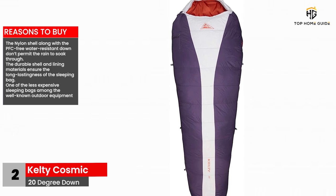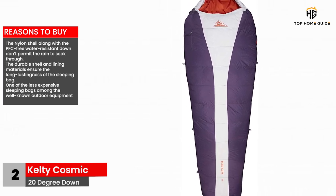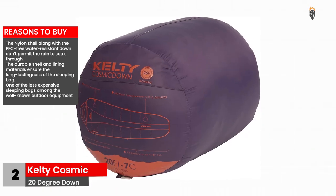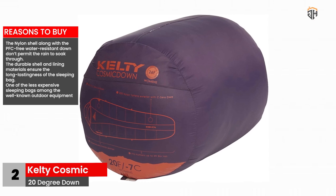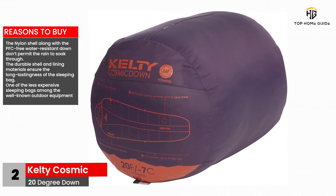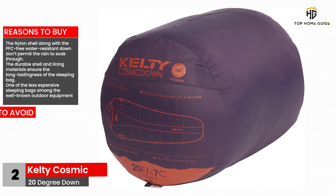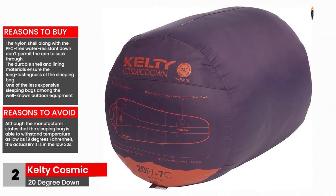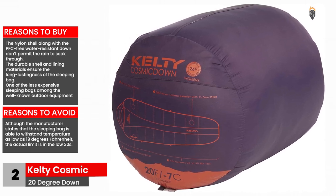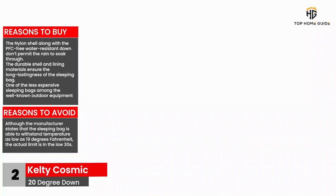Reasons to buy: The nylon shell along with the PFC-free water-resistant down don't permit the rain to soak through. The durable shell and lining materials ensure the long-lastingness of the sleeping bag. One of the less expensive sleeping bags among the well-known outdoor equipment brands. Reasons to avoid: Although the manufacturer states that the sleeping bag is able to withstand temperatures as low as 19 degrees Fahrenheit, the actual limit is in the low 30s.